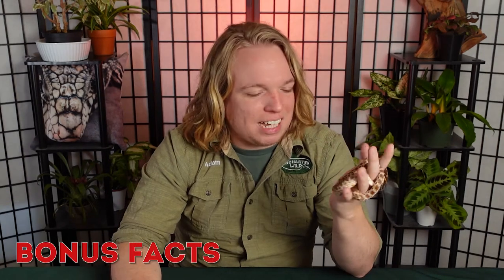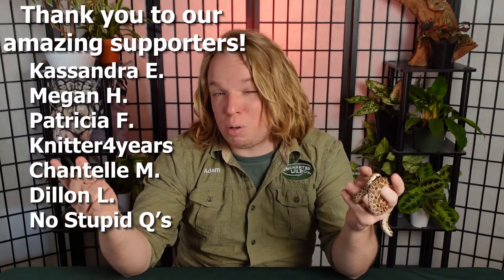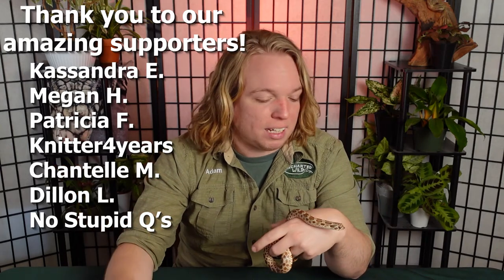That was our animal spotlight on the western hognose snake. Like the video if you learned something, and thank you to our amazing patrons for supporting the channel — you can support for as low as three bucks a month and get perks like seeing videos early. Comment below if you have a hognose snake, because they are very common and very good pets. Thanks for tuning in!